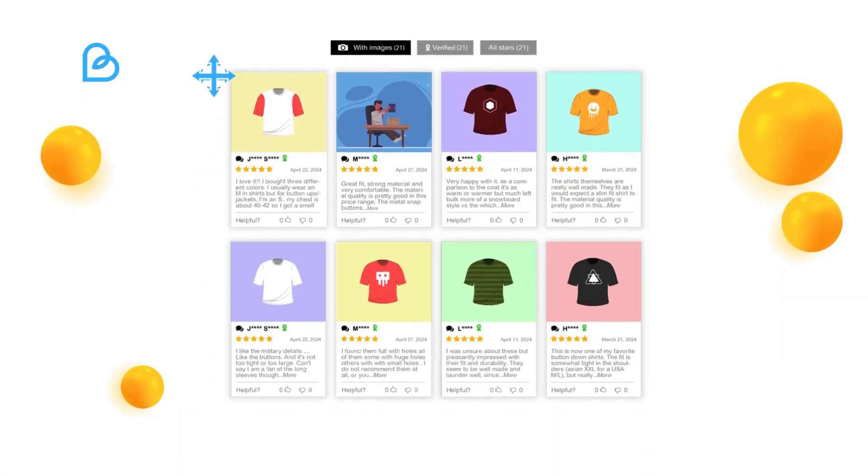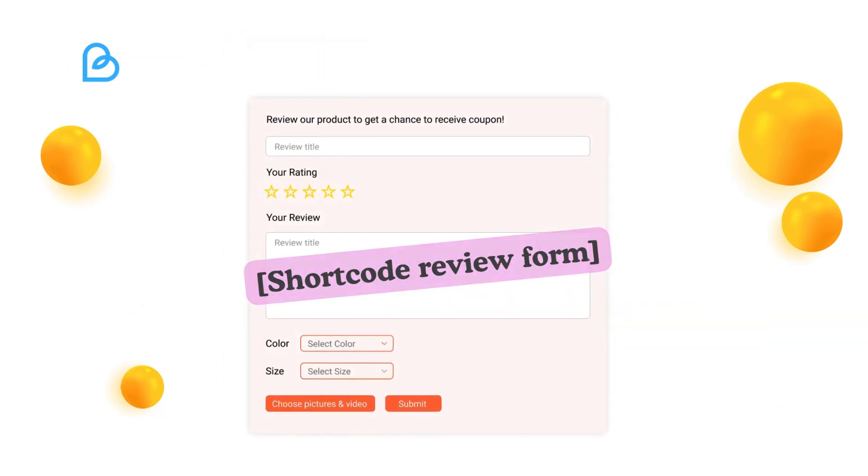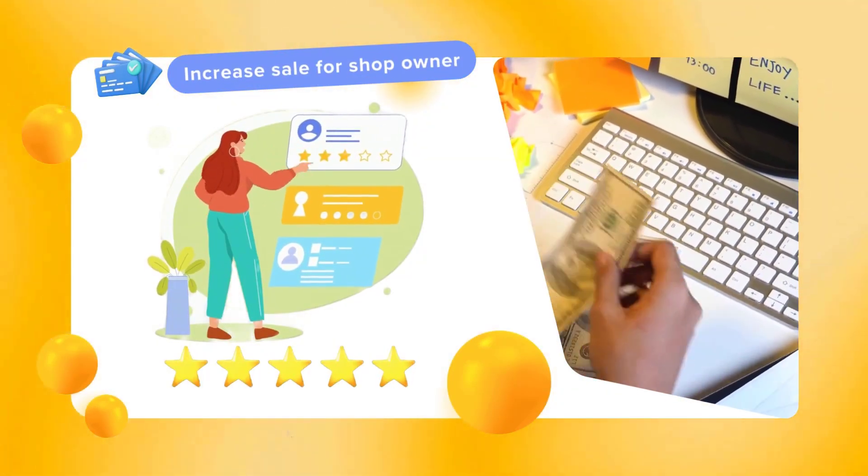And that's not all — easily place reviews and widgets anywhere on your site with simple shortcodes for unmatched customization. No more waiting. Revolutionize your reviews now with WooCommerce Photo Reviews.